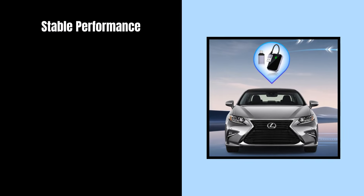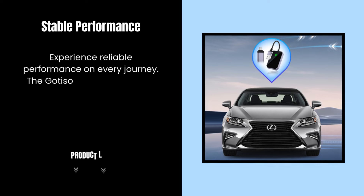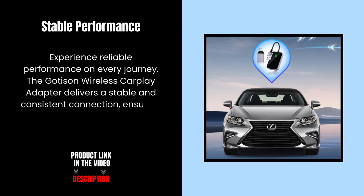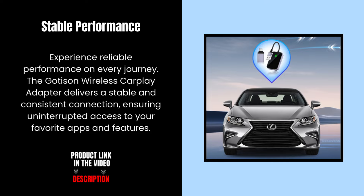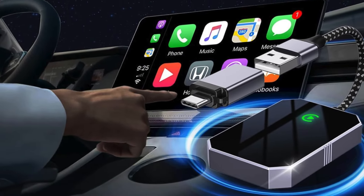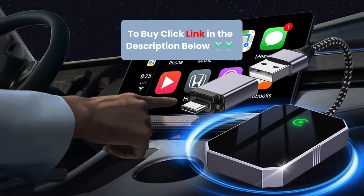Stable performance. Experience reliable performance on every journey. The Goddessen Wireless CarPlay adapter delivers a stable and consistent connection, ensuring uninterrupted access to your favorite apps and features. With its seamless installation, fast connectivity, and wide compatibility, it's the perfect companion for any journey.